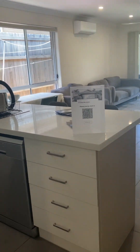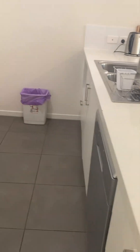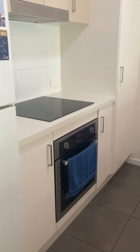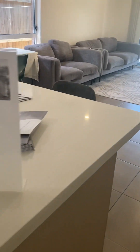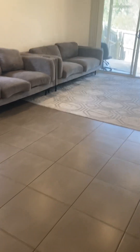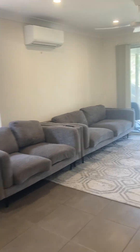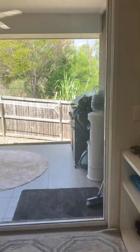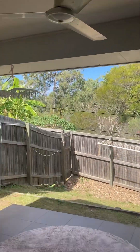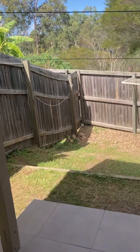We then have our open plan kitchen with a stainless steel dishwasher, built-in oven and stove top, and ample space for a large refrigerator. And then we've got the open plan dining and living space. The living space has air conditioning.